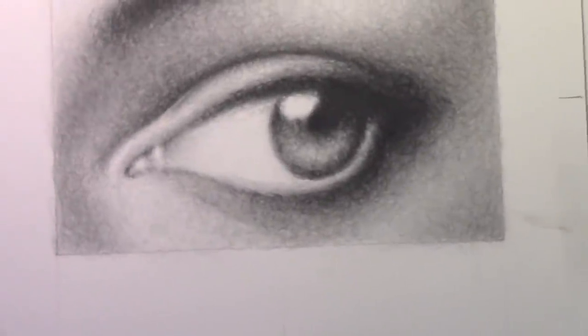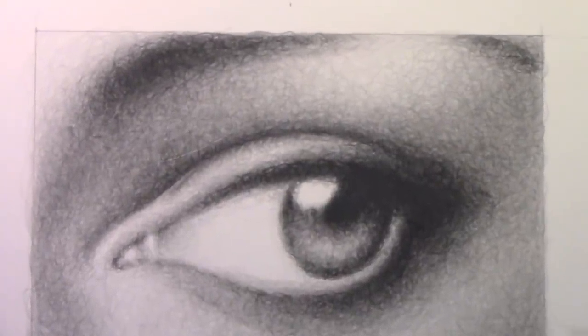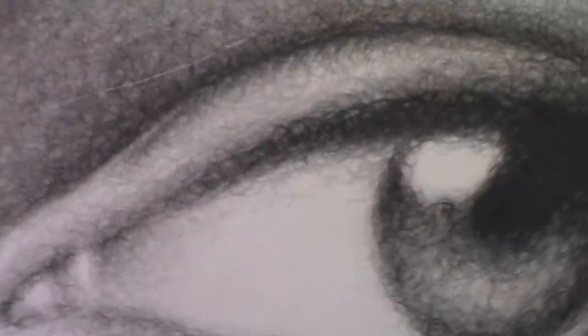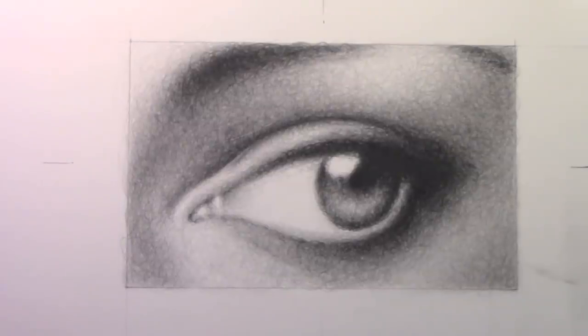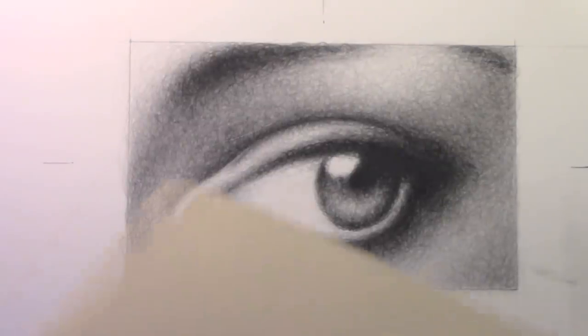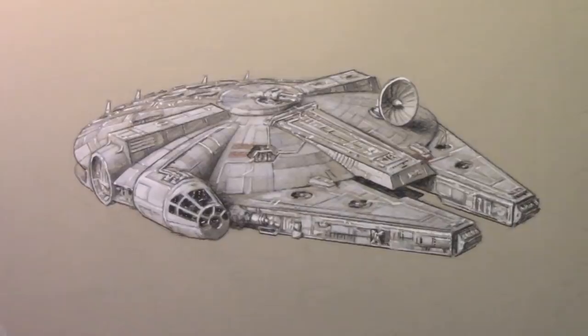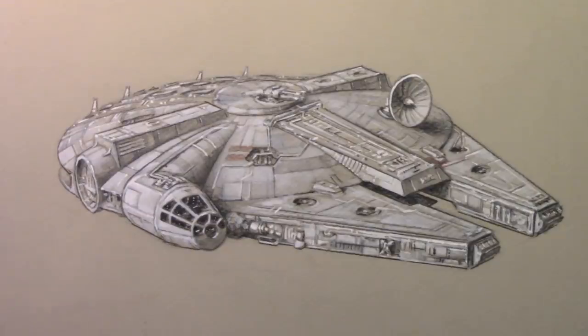Remember the scribble drawing where I challenged myself to make an illustration composed entirely of scribbles? You can see it really was made entirely out of scribbly little lines — this kind of thing I think could be quite nice framed. And here's one for you Star Wars fans — we already showed the Darth Vader, but this one of the Millennium Falcon would look very nice in a frame.